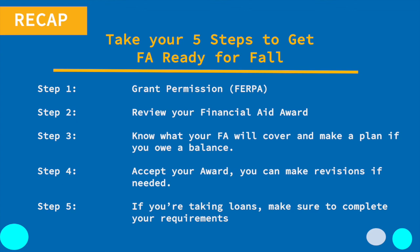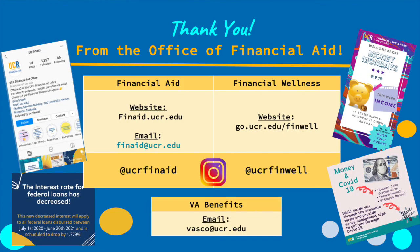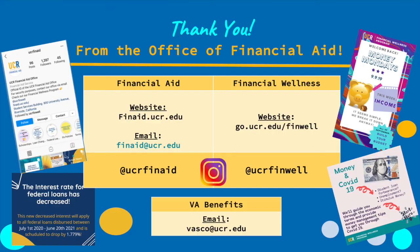And step five: if you're taking loans, make sure to complete your loan requirements. As a reminder, the best way to contact us is through email, and everything we talked about today can be found on our website. Also, for those of you who have questions about veterans benefits, you can email vasco@ucr.edu. And finally, if you'd like some personal help — such as understanding how to budget your financial aid — the Financial Wellness Program is here. Follow us on Instagram or visit our website for more information, and we hope to meet with you when you start this fall. We look forward to answering your questions today, and more importantly, we look forward to working with you in your future at UCR. Congratulations.